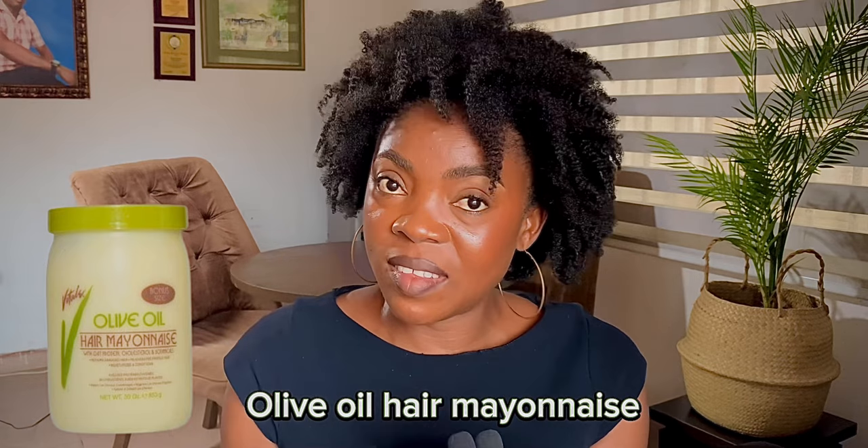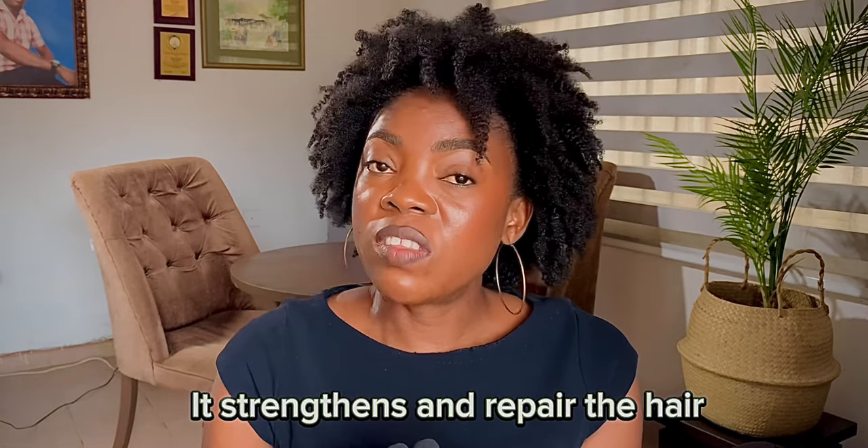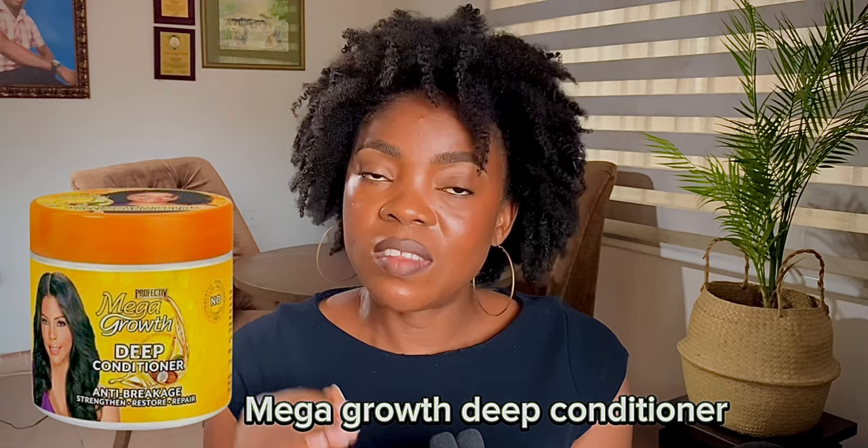Now we're going over to deep conditioners. Number one is the Olive Oil Hair Mayonnaise — very good, it strengthens and repairs the hair. Another deep conditioner is the Mega Growth, which works well. The last on my list are the oils: olive oil or coconut oil. Whichever one works for you — you can even use both. So we've talked about the shampoos, the rinse-out conditioners, the leave-in conditioners, the deep conditioners, and the oils.